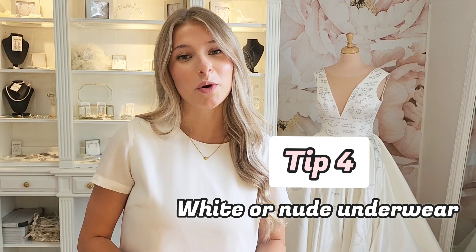My next tip is wear white or nude underwear. It's really hard to picture your dress when you can see neon pink or black underwear through the dress you're trying on. So make sure you have the right undergarments when you come to try on dresses.